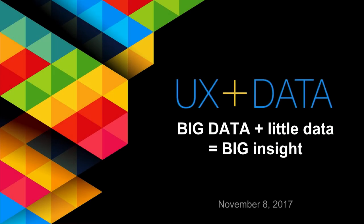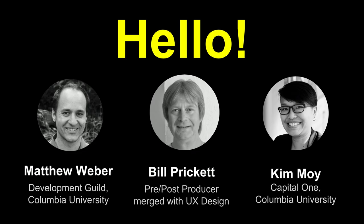Hello, everyone. Welcome to the UX and Data Meetup. My name is Matt Weber. I'm one of the co-organizers. We also have Bill Prickett over there making a video of tonight's show — you can go back to the meetup page and find a link to this later. Usually we have Kim Moy here also; she's also a co-organizer, but she's just here in spirit tonight.